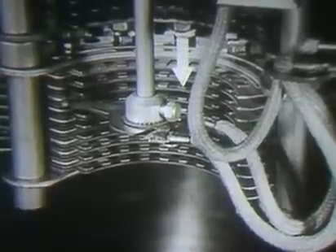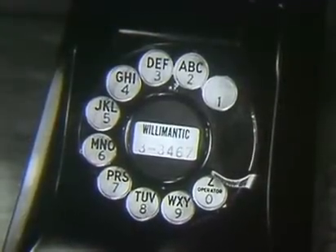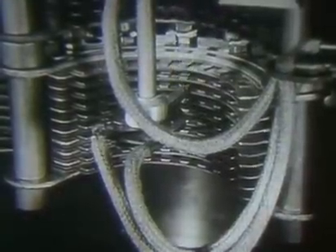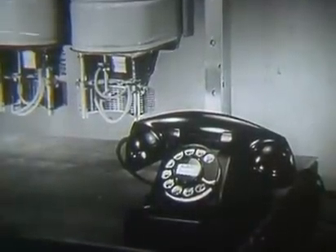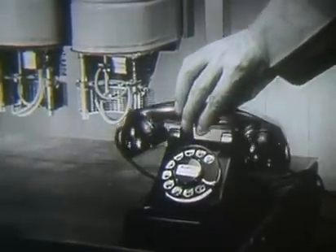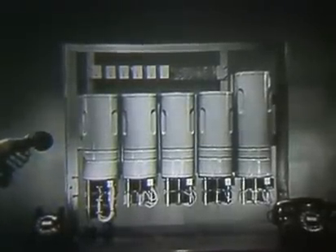The equipment waits for the final digit to be dialed. The fifth and last digit in this demonstration is six. As the dial returns to normal, the connector rotates to the sixth terminal. The connector now sends ringing current out on the called line until the receiver is raised. Now let's watch another call as it progresses step-by-step through the demonstration equipment.